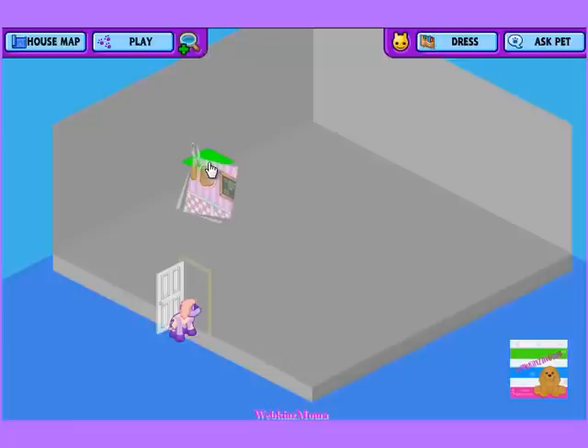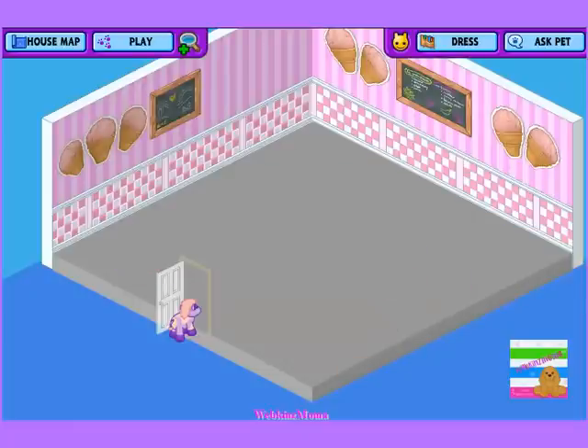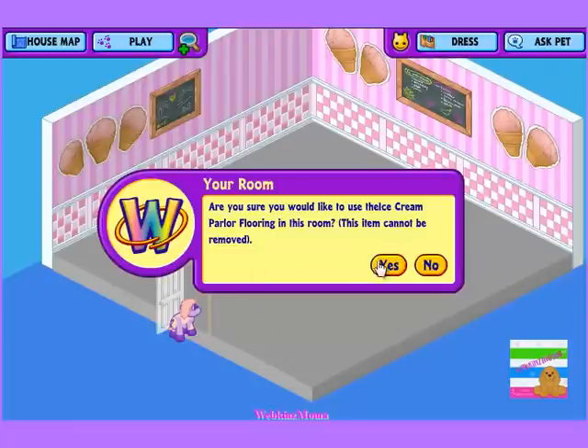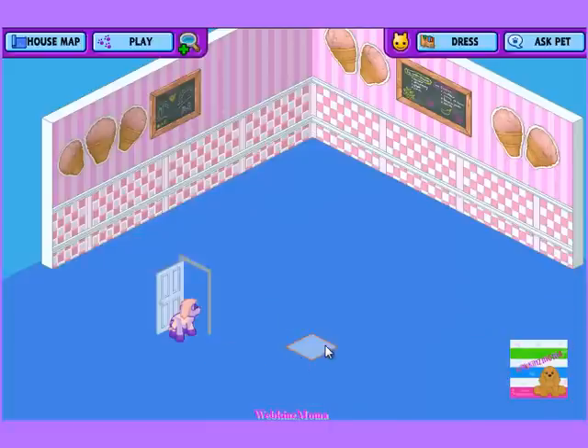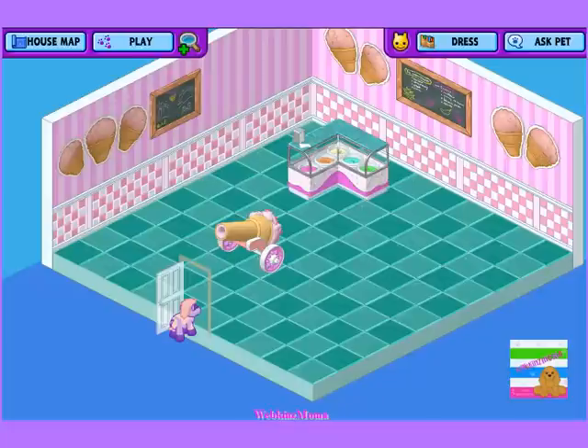I'm going to start with the ice cream parlor wallpaper and the floors. This is the actual floor, not like the other room I had. The ice cream cone cannon. Here are the new countertops — let's see how they work.